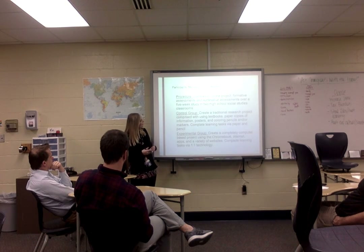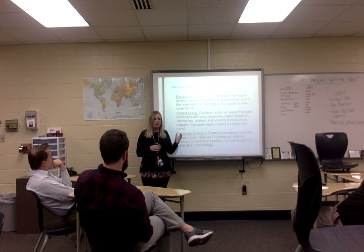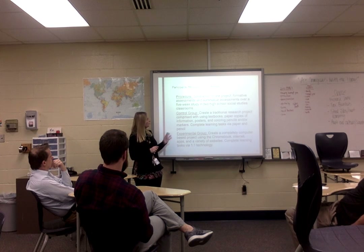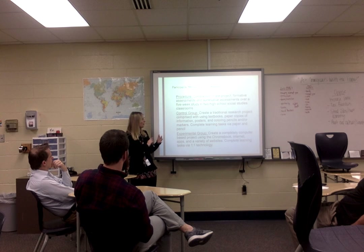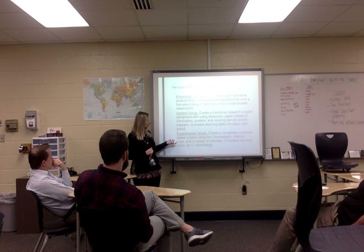Participants, methods, and procedures: students had to complete one project. They completed formative and summative assessments over a five-week study in two high school social studies classrooms. The control group created a traditional research project using textbooks or paper copies of information, posters, and traditional paper and pencil methods. The experimental group created a completely computer-based project using Chromebooks, the internet, apps, and their own one-to-one technology.